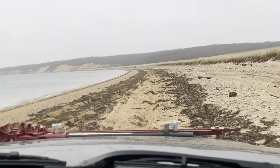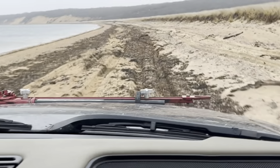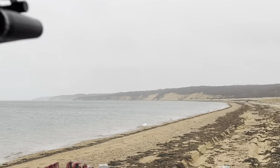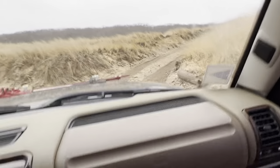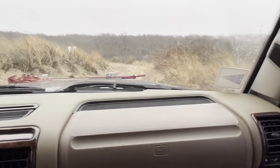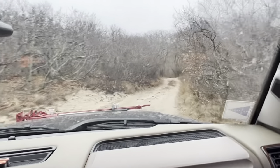We're approaching the Hither Hills woods soon — that's what's going to take us back to the highway to continue out to the end, to the lighthouse. It is definitely super cool here on a foggy day. Here we are, we have arrived at the inlet to the trails. It is super soft here, and back onto the trails we go.